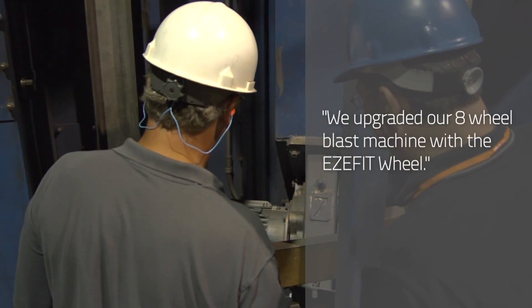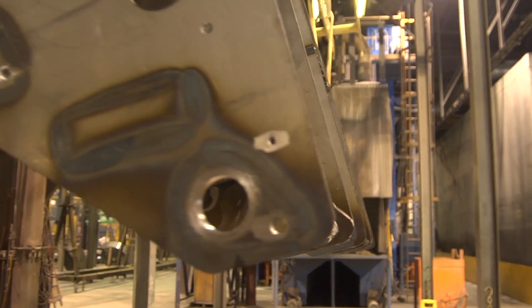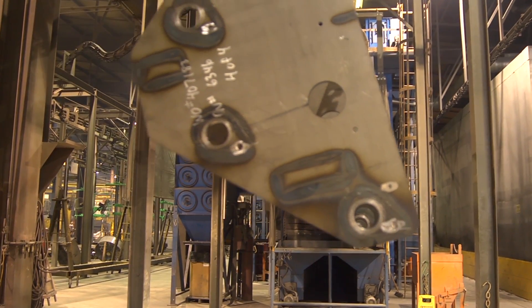We're utilizing an eight-wheel blast machine that we've been upgrading with the EasyFit wheel in our shop, and then we have a manual blast room. Our automatic line is powered by a power-free conveyor, and on that line we can do a part that's 12 feet long, 5 feet wide and 6 feet high, up to 5,000 pounds. The first operation it goes through is the eight-wheel blast unit, and the power-free conveyor allows you to park a part in between processes, giving us versatility when doing various sizes of parts.